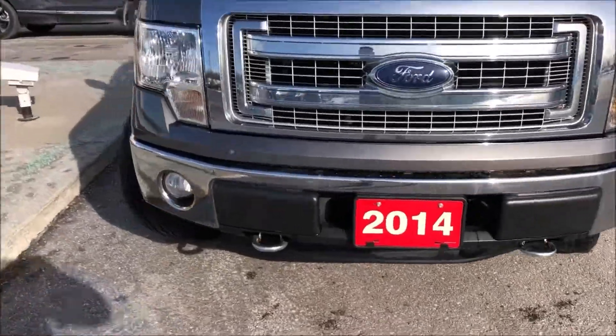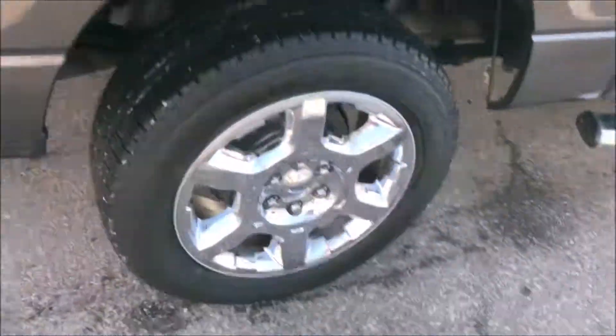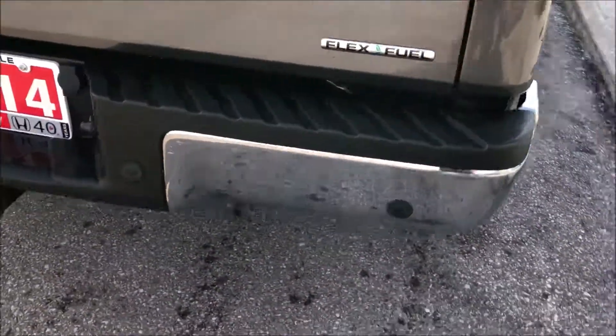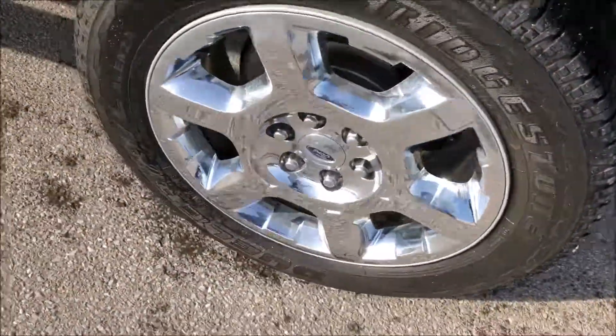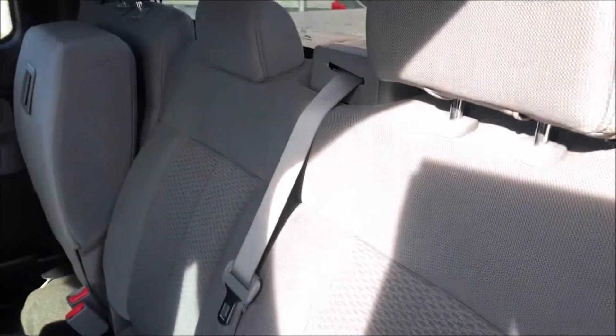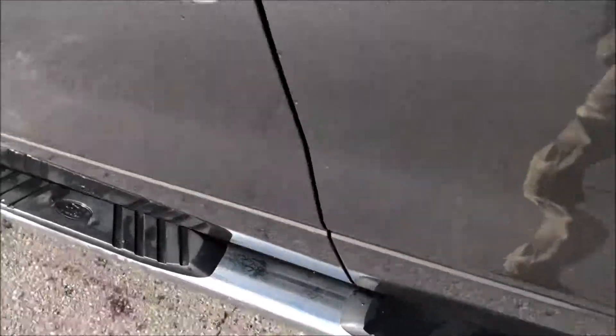Very clean truck, this 2014 F-150 XLT. New tires on it, snap bars, tunnel cover. It's got the XT-bar package, flex fuel, hitch, nice rims on it. Great fabric interior on it, very well kept.